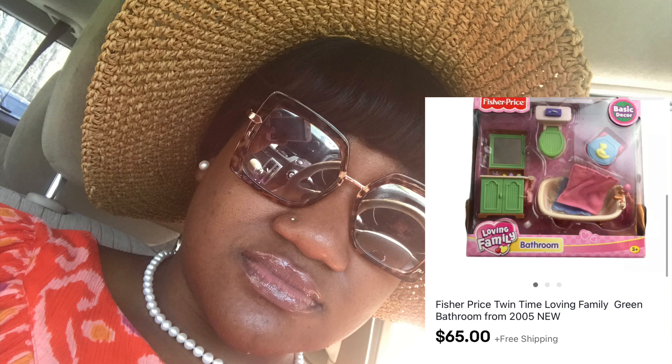Next item is a non-clothing item — it is a vintage Fisher Price Twin Time Loving Family bathroom set, although it's not really vintage, it's just from 2005. I purchased this at my local thrift store for $2 and it sold for $69.65, so I made probably about $40 to $45 off the sale of this item.